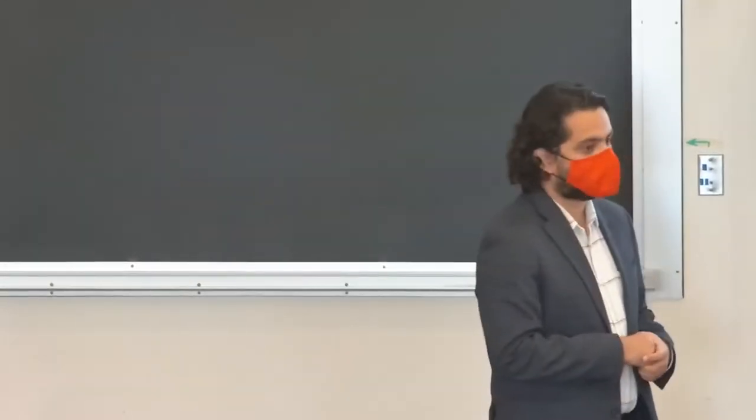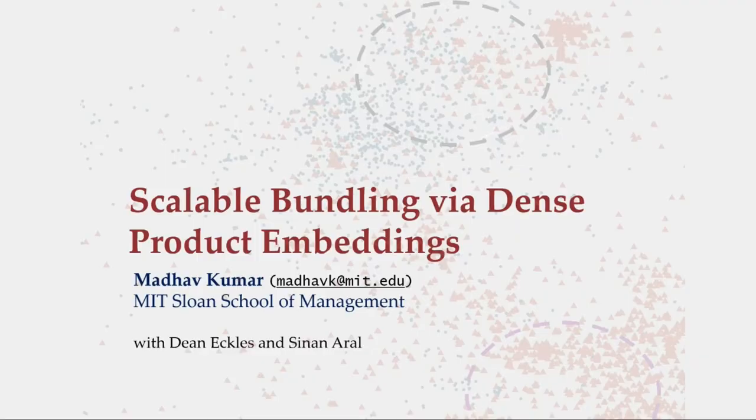Thank you for arranging this event. I'm presenting something from my thesis, which is on designing large-scale bundling strategies in online retail.